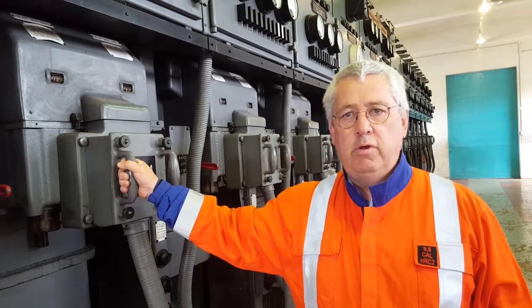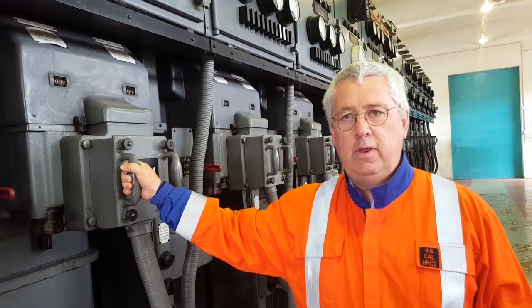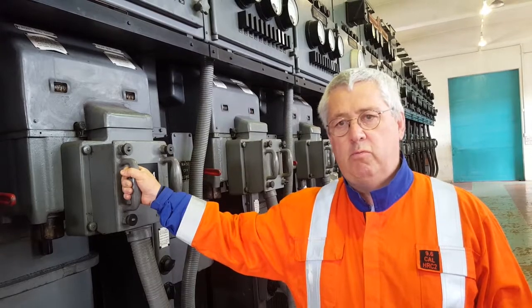At the moment Aurora is replacing it. They're building a new Carisbrook substation across the road with modern equipment, which has quite a bit smaller footprint. Come Christmas, this equipment will be decommissioned.